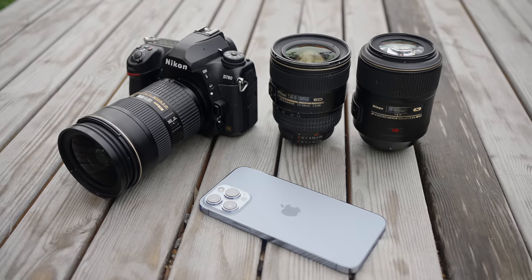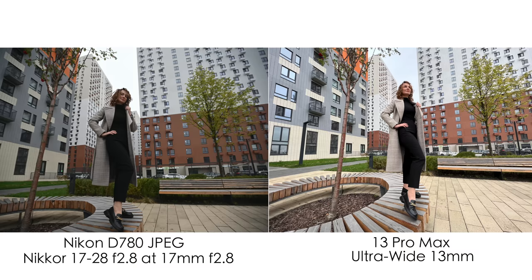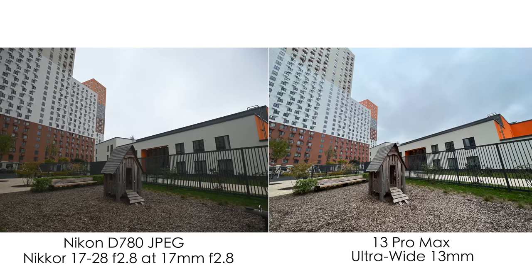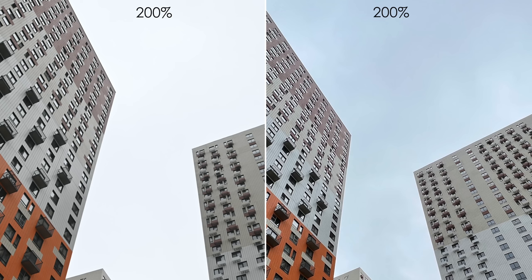Let's start off with this 17-35 f2.8 lens, which is a pretty heavy and expensive lens. At 17 millimeters it's not as wide as 13 millimeters on the iPhone, and the dynamic range in JPEGs is lower — we definitely cannot see the sky on the Nikon, but on the iPhone we can, thanks to computational photography combining different exposures. Also, the picture with the Nikon is a little vignette-y in the corners, but at f4 aperture the vignette goes away and overall sharpness is a little better on the Nikon. It's a 24-megapixel camera comparing to 12 megapixels on the iPhone, but overall pretty comparable shots.